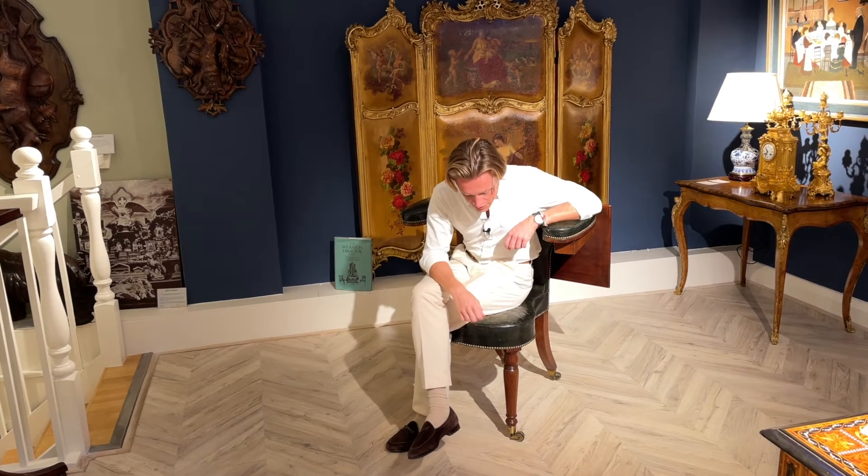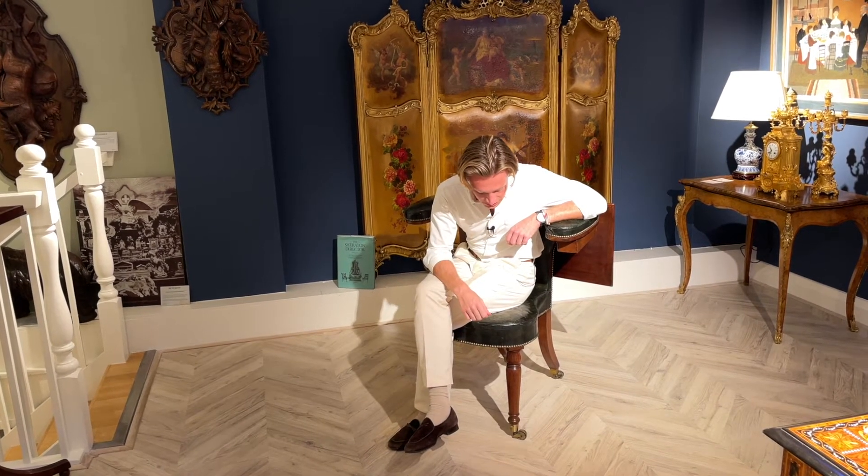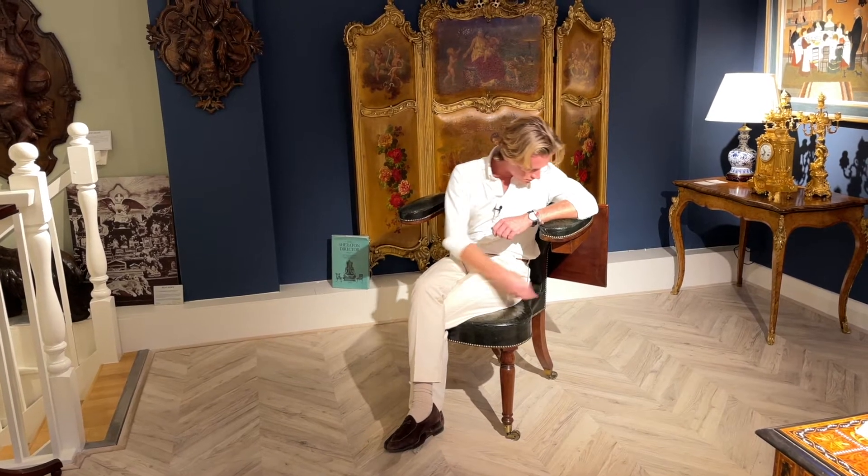Hello from Butchoff Antiques in central London, where I'm sitting on a most unusual Georgian period English armchair. It's got most of the typical features you'd expect of a chair of this period, including the brass casters at the end of the legs, which are beautifully turned and tapered, and also very elegant saber legs to the rear.